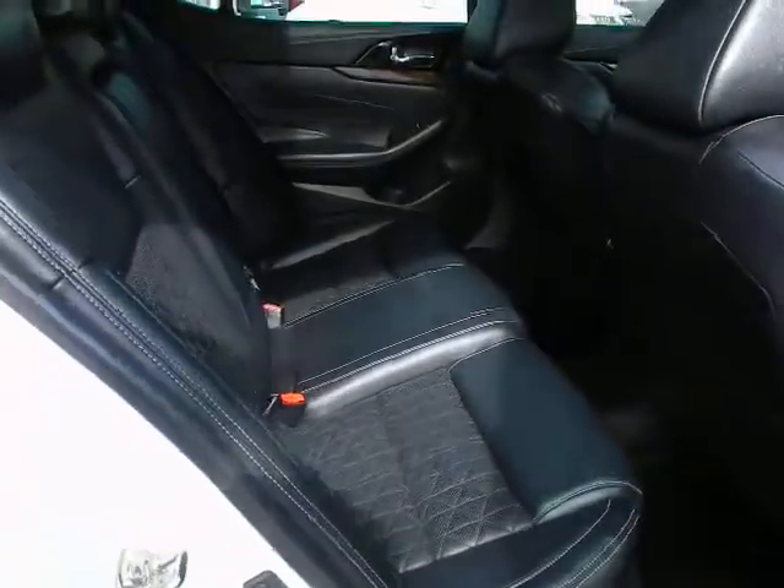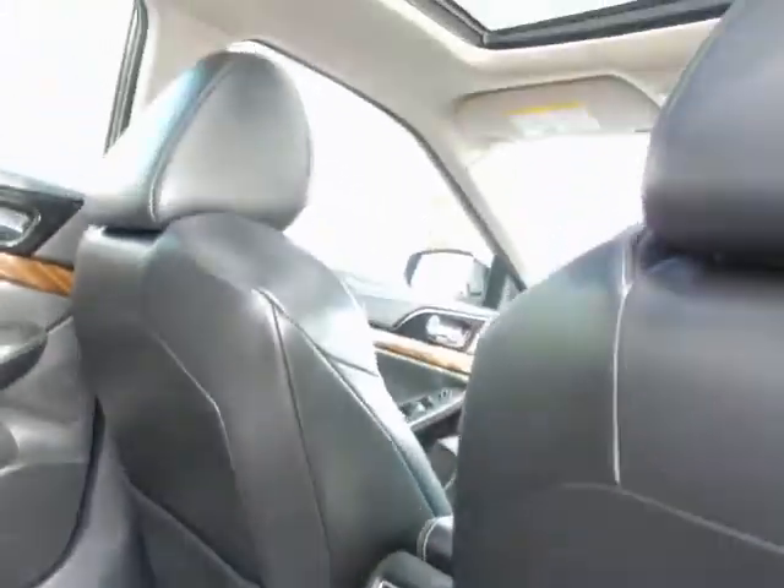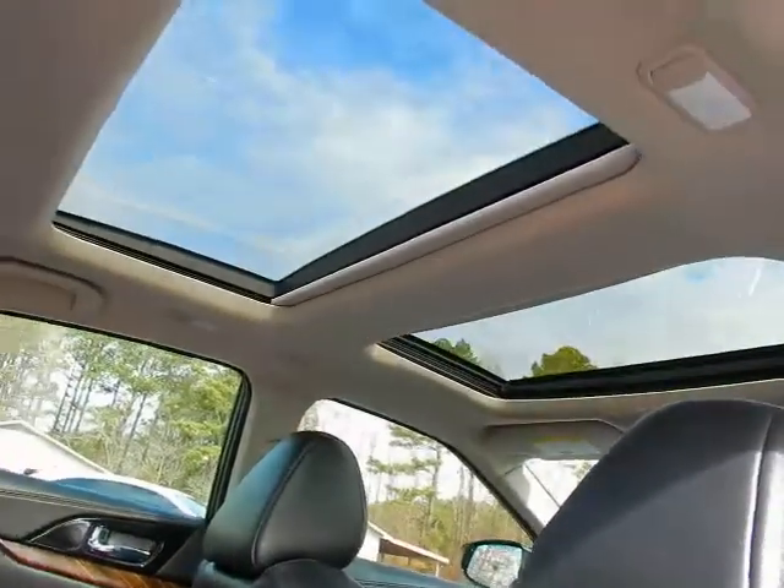Lots of room for your rear seat passengers. Rear air vents for their comfort. Dual sunroofs.